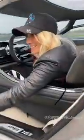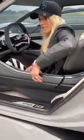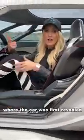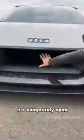Let me show you more of the car — I'm going to open my seat door. This used to be called the PB18, which stood for Pebble Beach 18, where the car was first revealed. It's completely open and you can see all the way up to the driver, so you have a clear view from the driver's seat onto the track in front of you. It also has racing suspension.